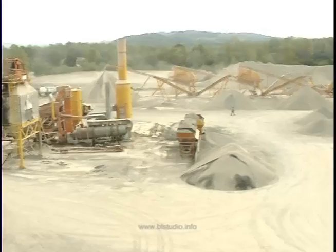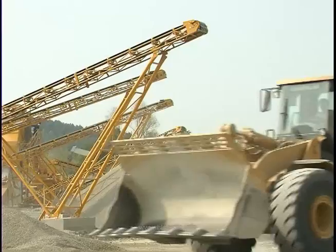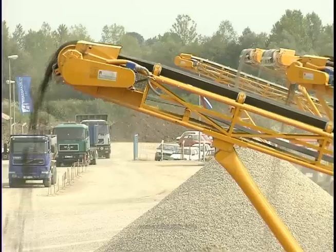Na lokalnom putu Laktaši–Srbac, 3 km od Laktaša, nalazi se pogon za vađenje, pranje i separisanje šljunka, te mljevenje i prosijavanje prirodnog šljunka frakcije 0 do 31 mm, a po potrebi od 0 do 60 mm.